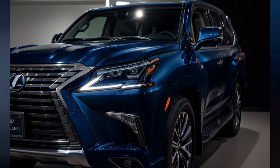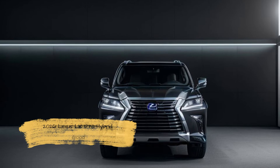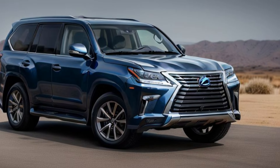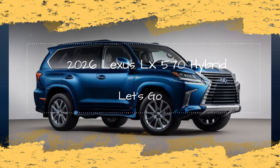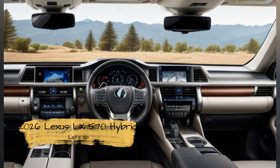Hybrid Performance and Efficiency. The heart of the 2026 Lexus LX570 Hybrid is its advanced hybrid powertrain — a 3.5-liter twin-turbo V6 engine combined with an electric motor, delivering a total system output of 450 horsepower. A 10-speed automatic transmission ensures smooth and responsive power delivery.